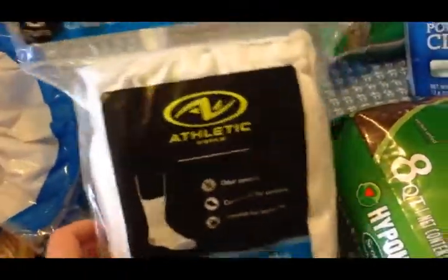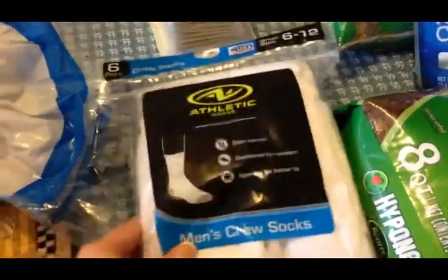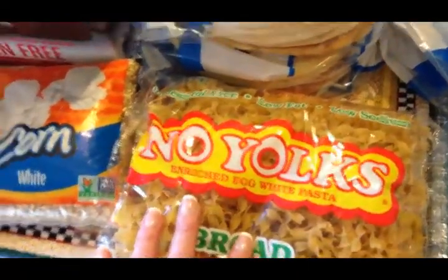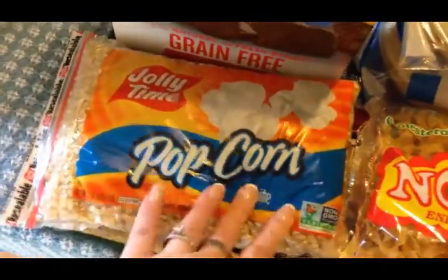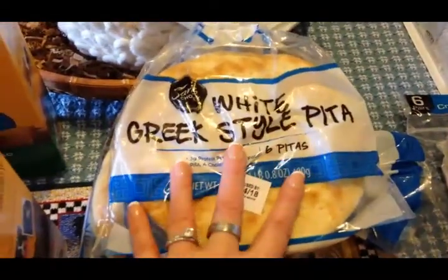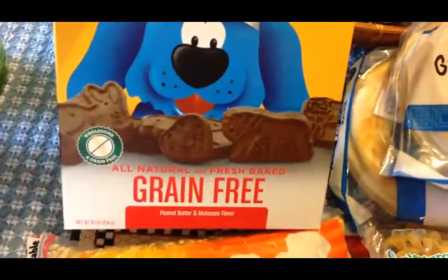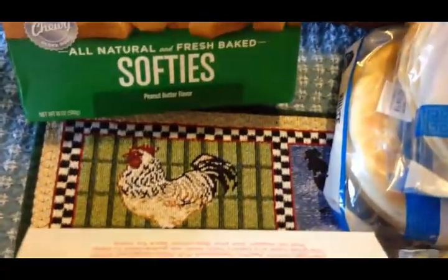I picked up a package of socks for Scott, some egg noodles probably for chicken noodle soup, more non-GMO popcorn, two packages of white pita for a meal next week, and then two boxes of dog treats — we were completely out. I got the crunchy ones and the soft ones, which are made in the USA and all natural.